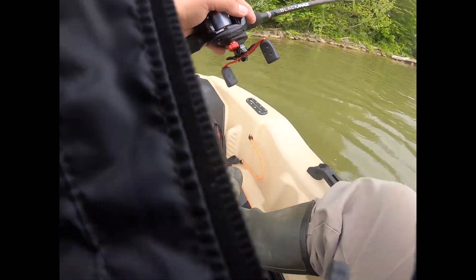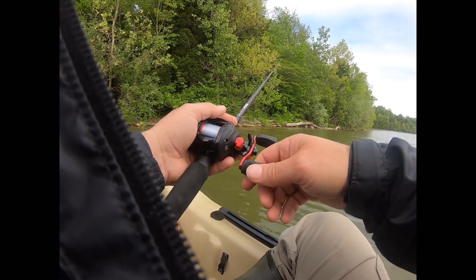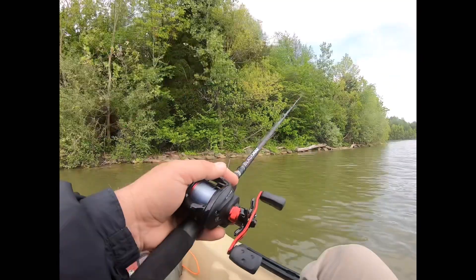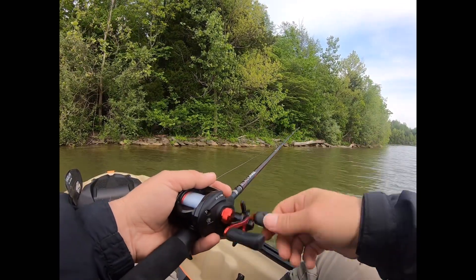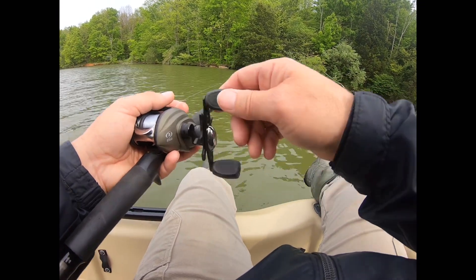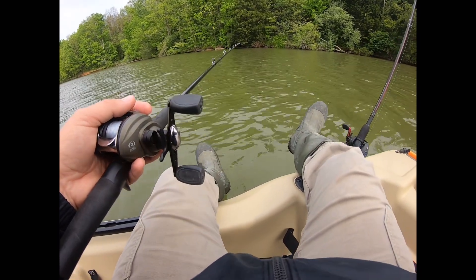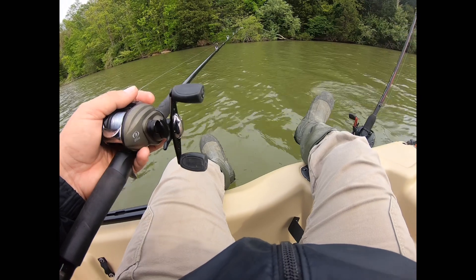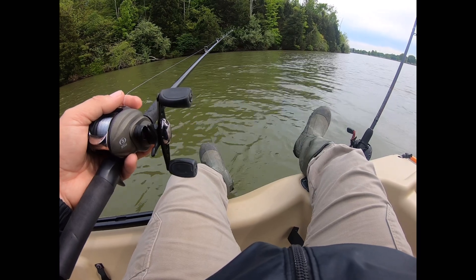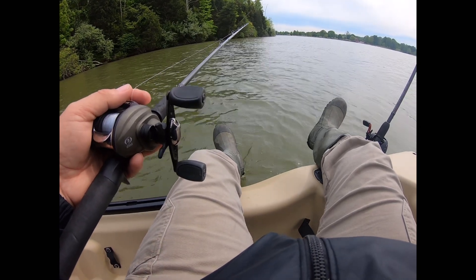I'm going to go ahead and sit down — I just don't feel like wrestling with it right now. I suppose on a day that was not as windy, it would be pretty stable to stand up. Right now the wind has seemed to die down just a little bit, but when the wind is rough, I don't think there's anything fun about standing up in this kayak — or any boat, for that matter.